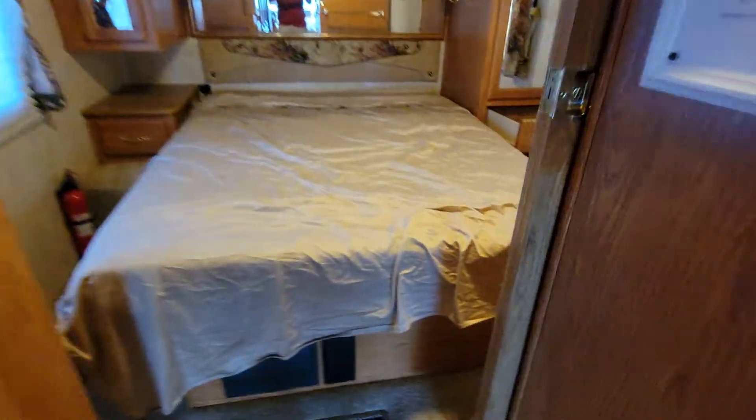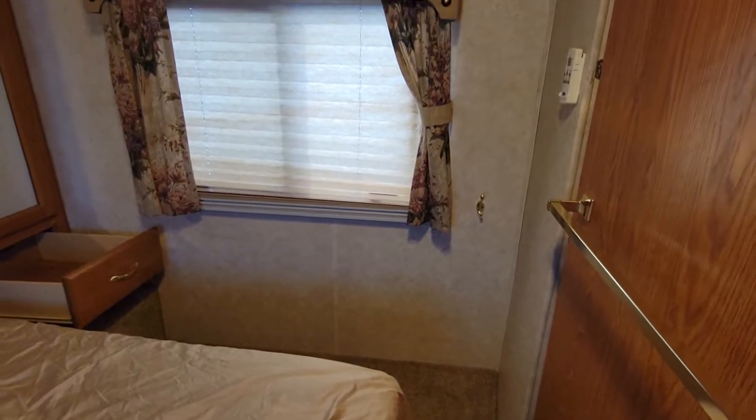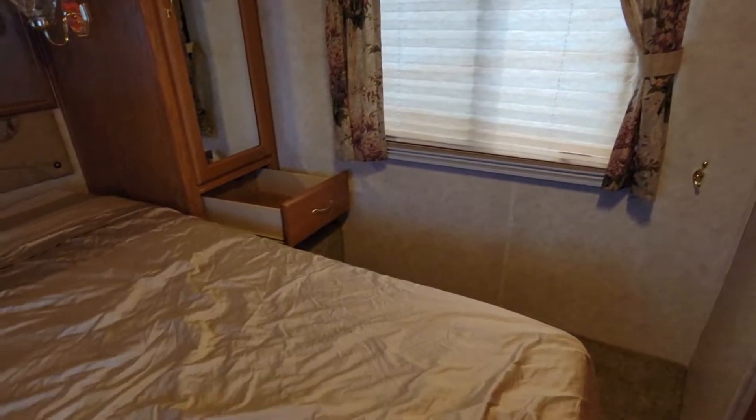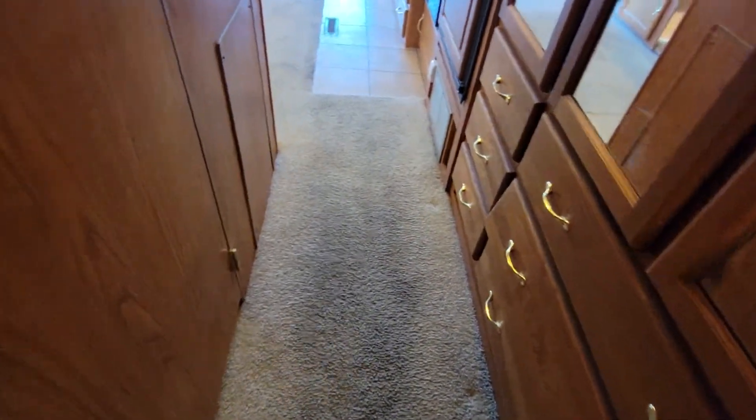Going back to your bedroom here — nothing too fancy. Again, not a $100,000 motorhome, but something perfect for camping. Definitely good for a first-time RV. Here's your bathroom.